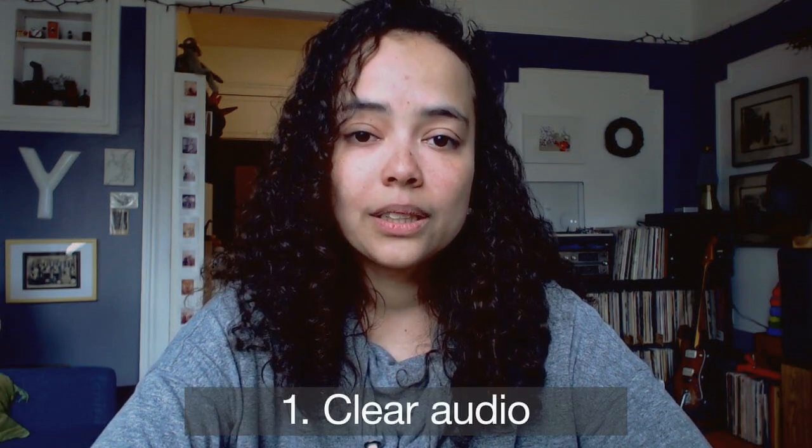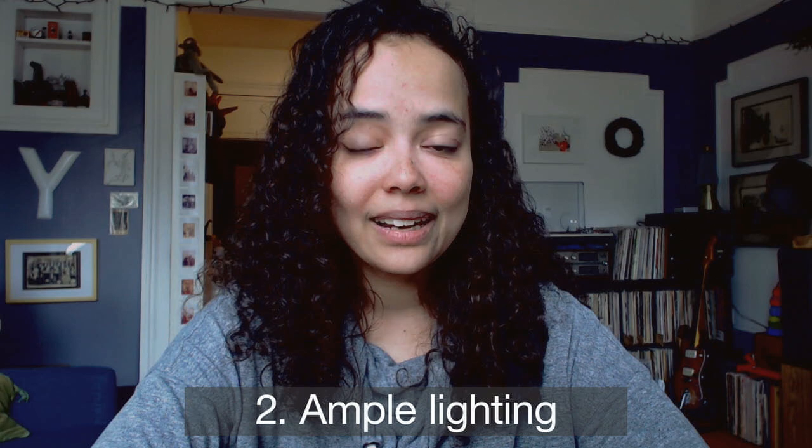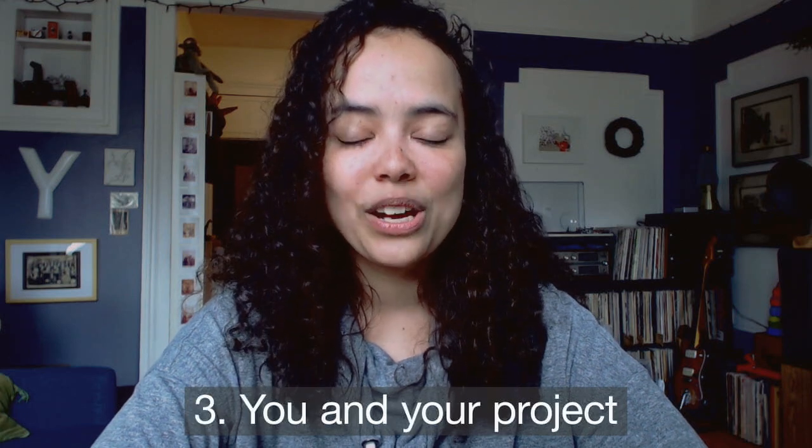The three most important elements of your video are: one, clear audio; two, ample lighting; and three, you and what you're making.